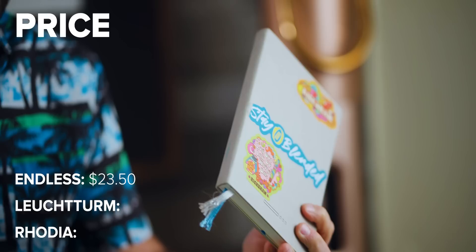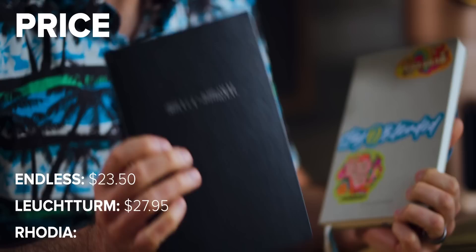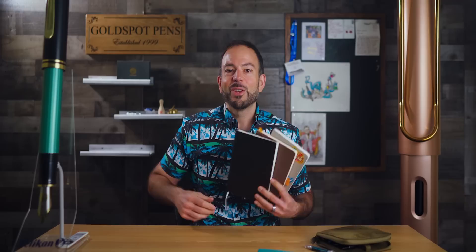The last point of comparison is price. The Endless Recorder is priced at $23.50. The Leuchtturm Bullet Journal Edition 2 is $27.95. And the Rhodia Goalbook is $29.95. So which journal gets your vote as the winner? Let us know in the comments below. In one week from this video's post, we will randomly pick two comments — one will receive the Leuchtturm and the other will receive the Rhodia. You need to be subscribed to the Goldspot Pens channel to be considered for the giveaway.